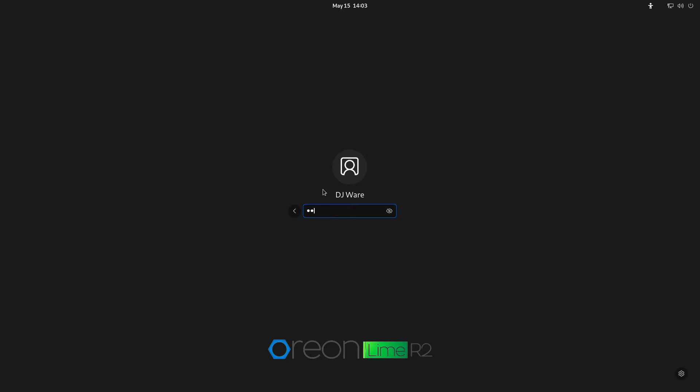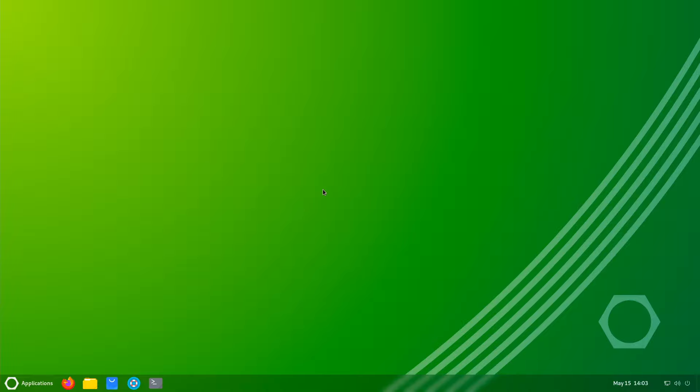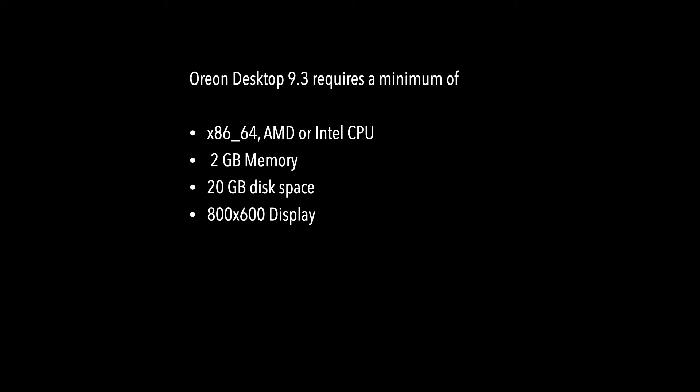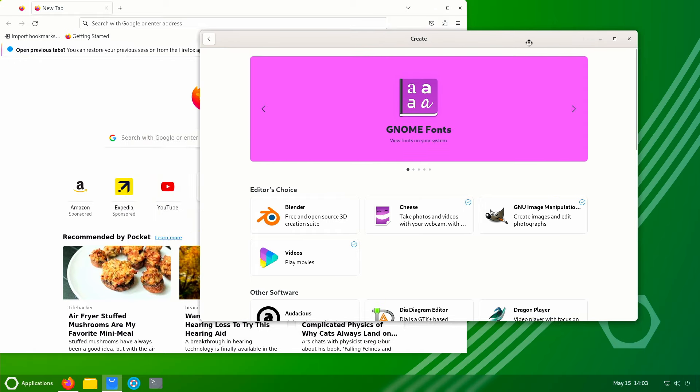So it's called Orion Lime R2. It's based on RHEL, but the repositories they use are from AlmaLinux. They have an optional FlatHub add-on, and it has the normal Anaconda installer. It doesn't require a lot of system resources to run it, and it includes a Firefox browser and has the EPEL repositories, which allows you to use non-free software.